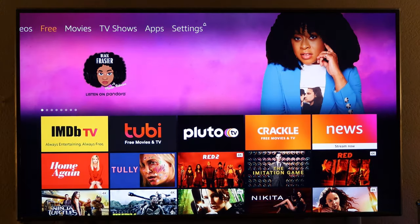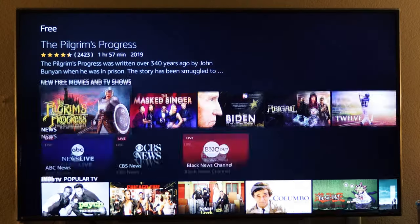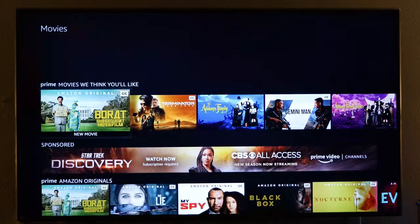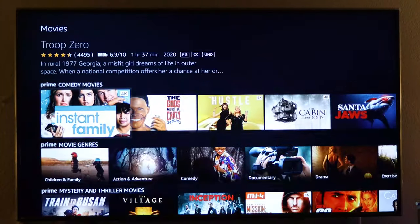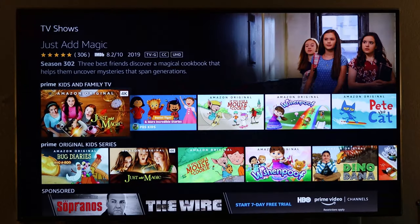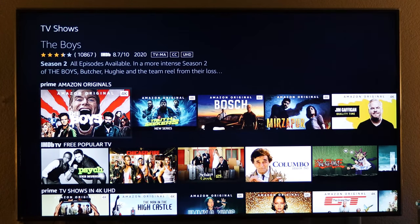There's also a free content section — very basic, available on any streaming service, not just Fire Stick. Movies are similar — not much difference. You can purchase directly from Amazon or watch through Prime, similar to TV shows.